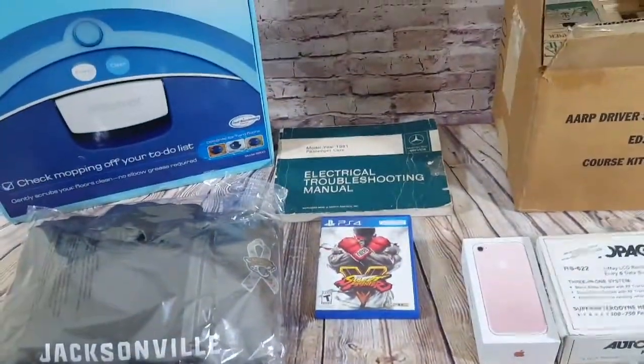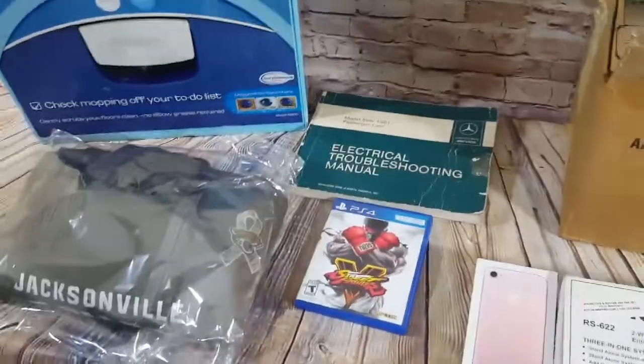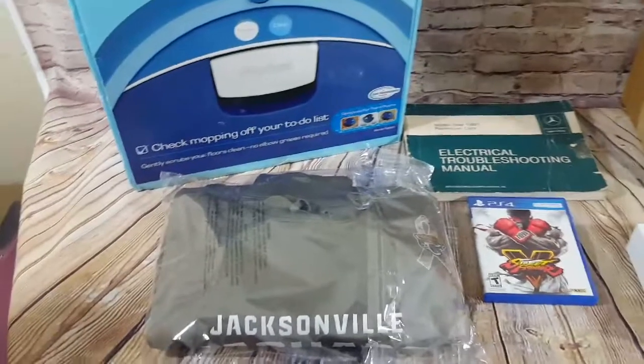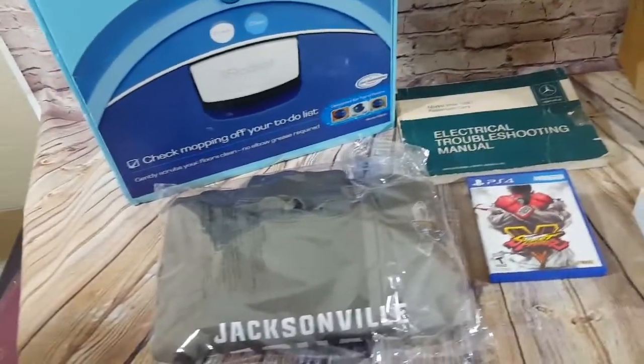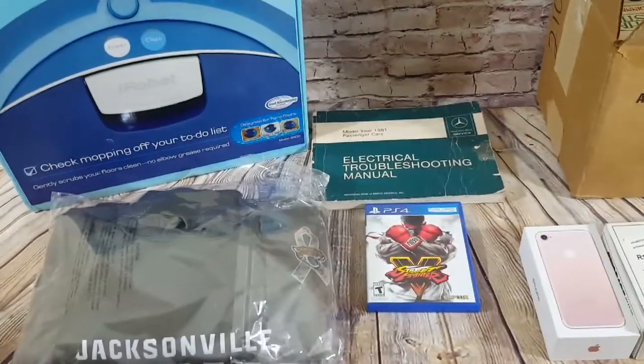I did get one more cancellation on one of the old orders. I sent a message out and they told me they didn't want to buy the item, so we went ahead and canceled that one. So far we have two more to figure out, plus one from yesterday that still hasn't been paid.